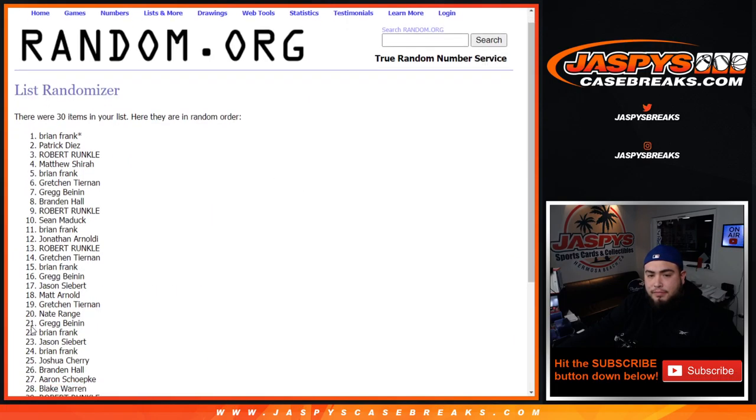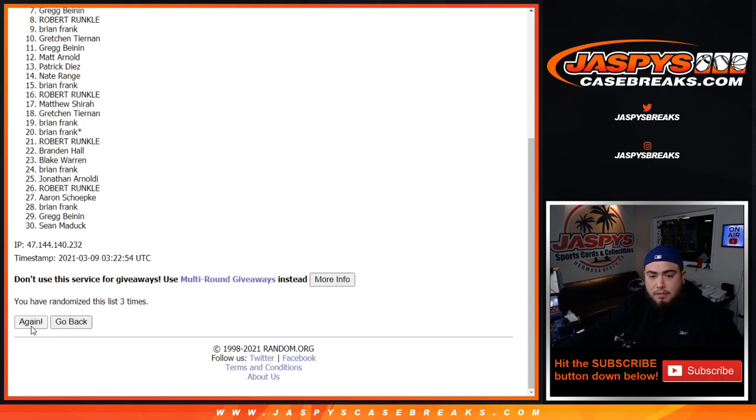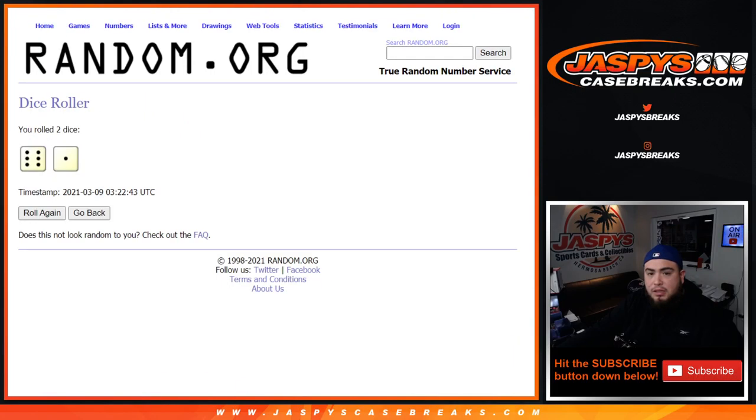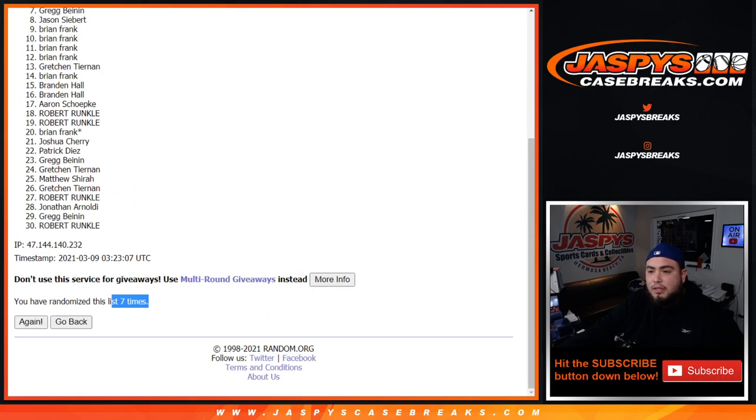One, two, three, four, five — and what was it again? Six, seven. Six. And the seventh and final time — seven times. Top three get in.